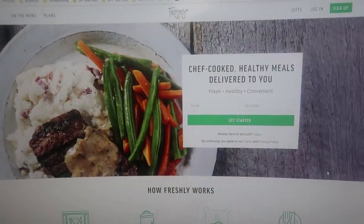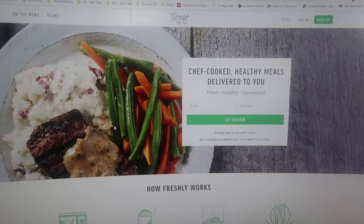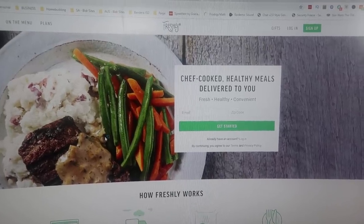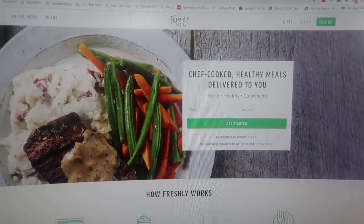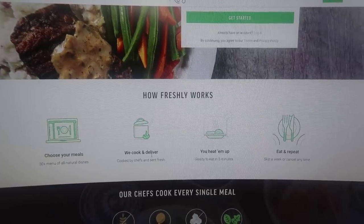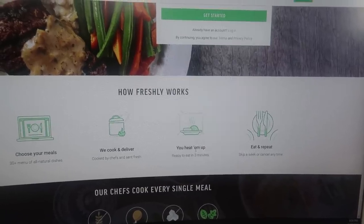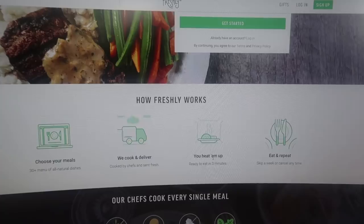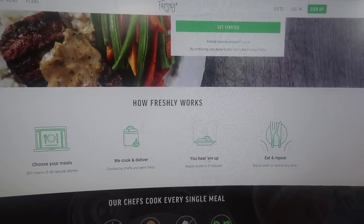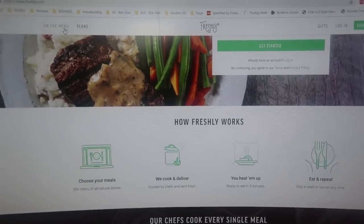I'm going to show you their website and share all of their different options and their pricing. I will have what I paid for my six meals in the description box, and if I have any code I will have that down below as well. Here's how it works: you choose your meals — they have over 30 — they cook it and deliver it fresh, and it's ready to eat in three minutes. No chopping, no prepping, nothing other than taking it out of your refrigerator and putting it in the microwave. It is super easy to skip a week or cancel.